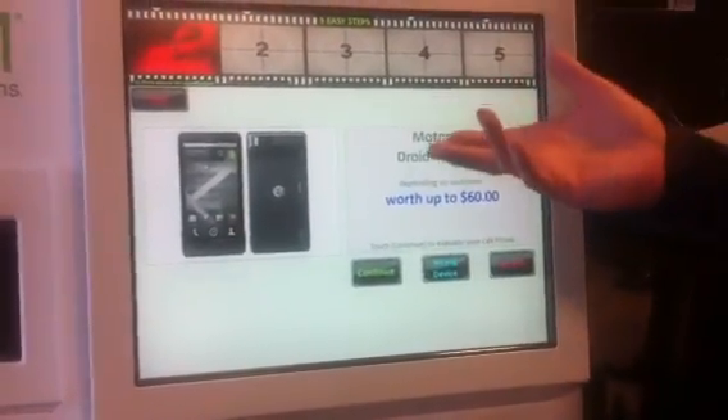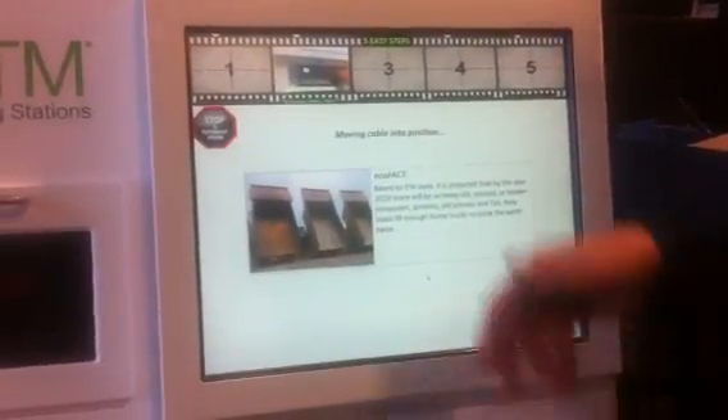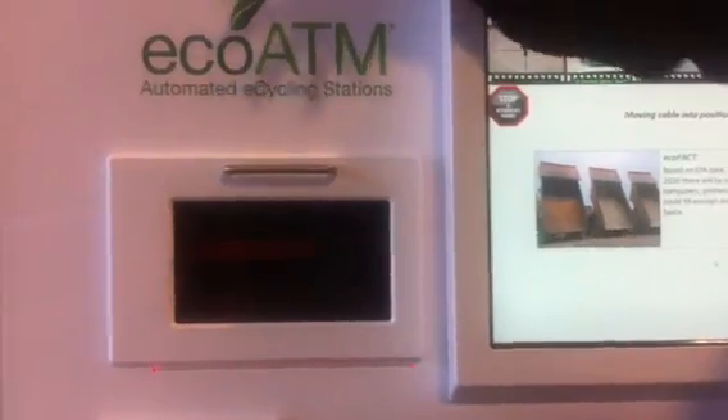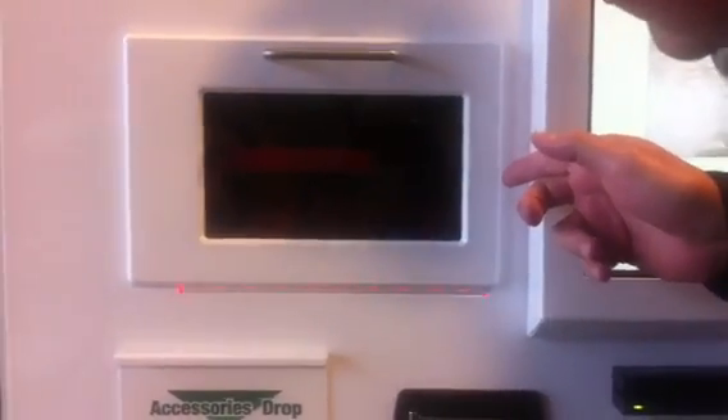So we'll pay up to 60 bucks, but now we have to do a deeper inspection to tell us whether it electronically doesn't work or if it's got a broken screen or something like that. There's a robot in back that's got 26 different cables, so it's now rotating to the right cable. You'll be able to see a cable come out there.